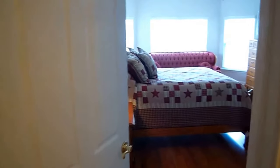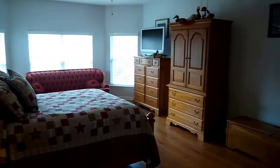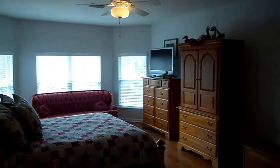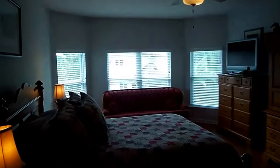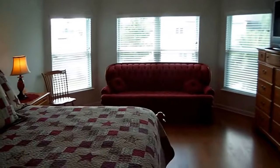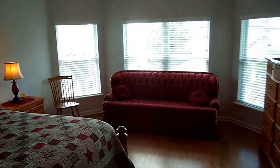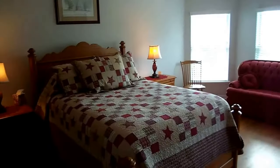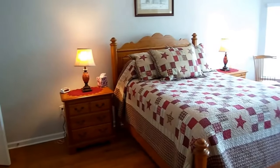Now as we come into this area, another wonderful bonus room. This doesn't have a closet but you do have a separate door, so it could easily be used as a fifth bedroom. And you have those beautiful bay windows that overlook your backyard. Again, a lot of space here in this bonus room.